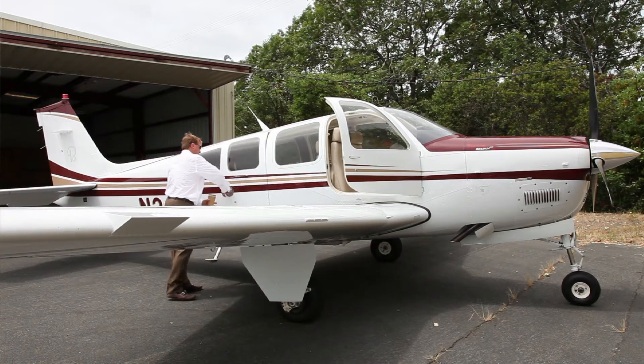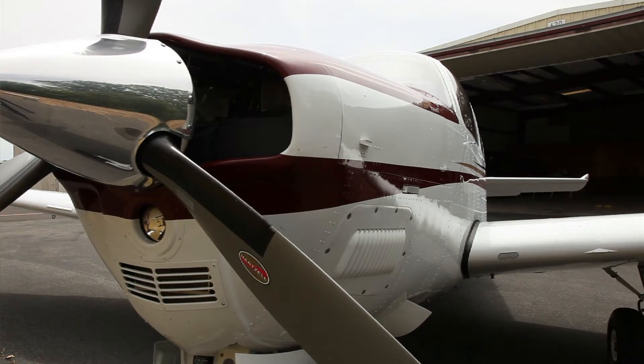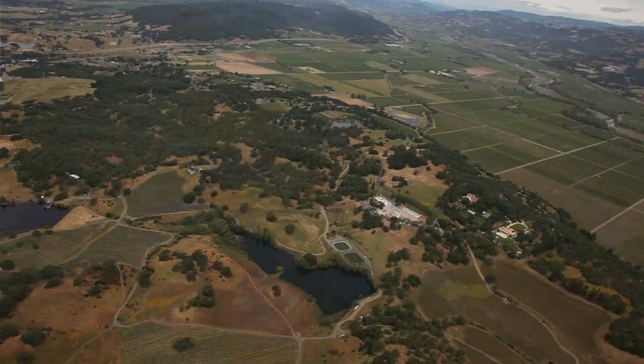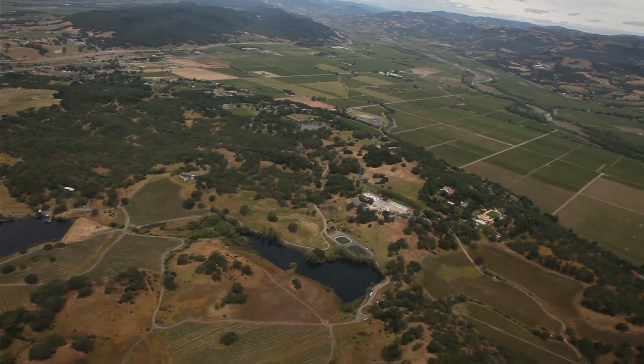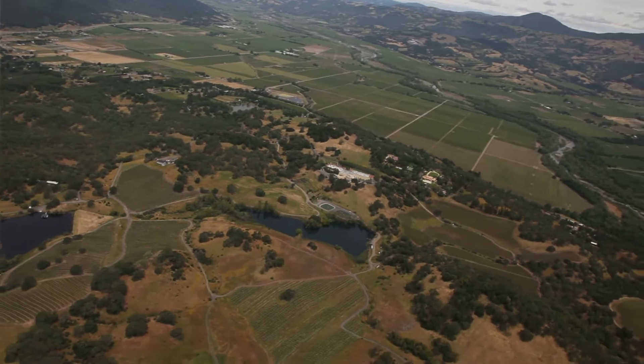Our assistant winemaker Ronald Dupria, our owner John Jordan, and I started going up in a small aircraft in May of 2009. When we're in the airplane, taking photographs and looking at the vineyards with our eyes, it allows us to see the variability from plant to plant. It allows us to see color change, soil change down a given row, or within a given block.